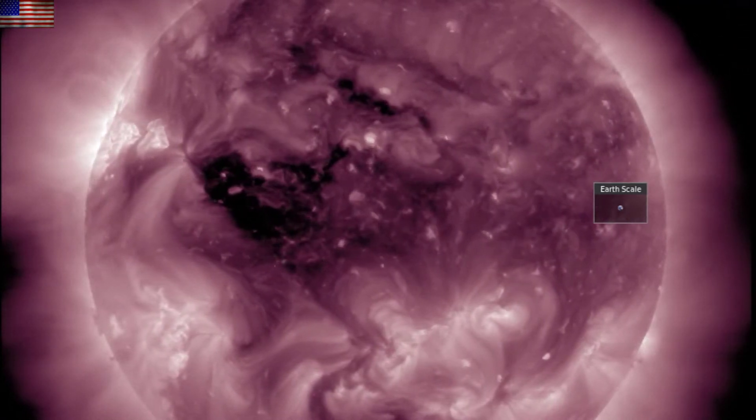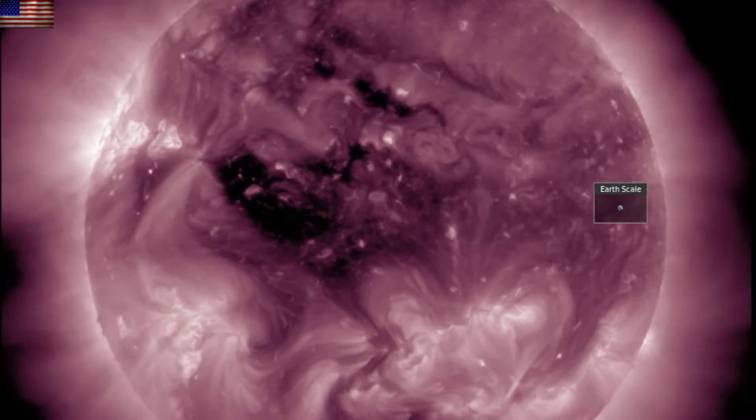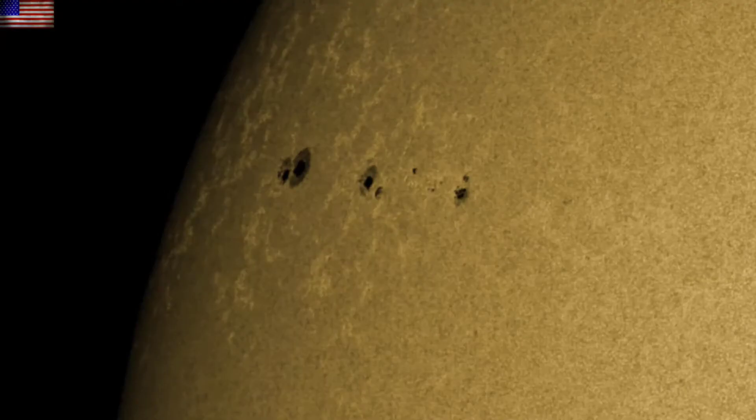We had only minor pops and snaps and crackling on the earth-facing circle, but the filaments and the northern sunspots now do provide a solar watch in the days ahead.